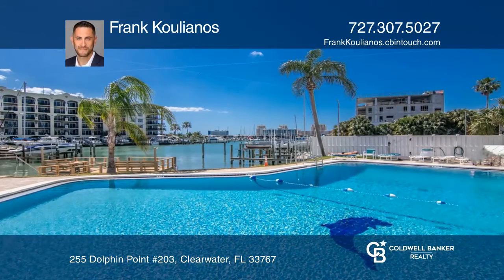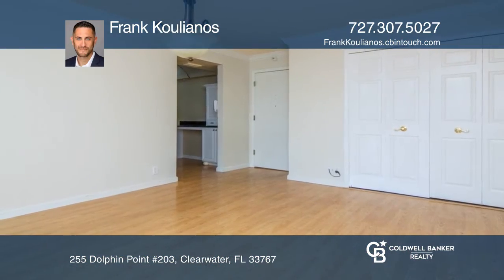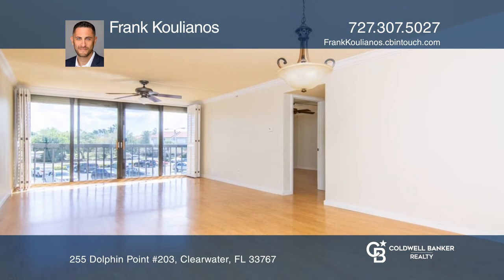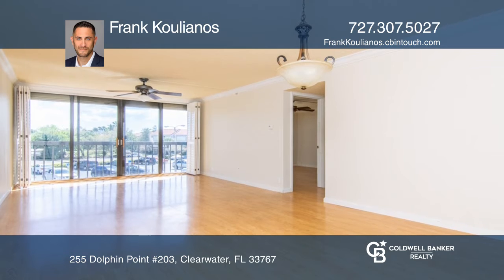This one-bedroom and one-bathroom condo is your chance to live the island life. It has a recently updated bathroom, a like-new kitchen, laminate flooring, and built-in power hurricane shutters.